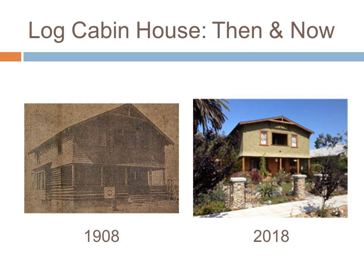Shown here is the home after it was built in 1908, and now in 2018, after being lovingly restored by owner Dan Ramirez. Thank you, Dan.